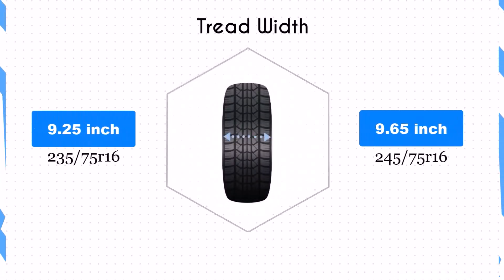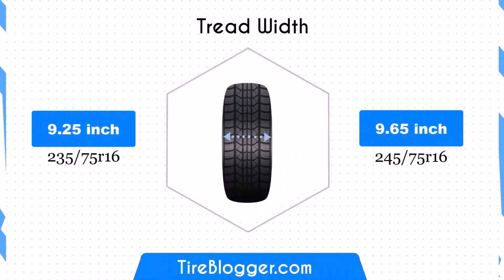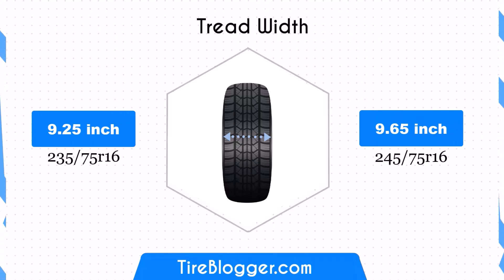The 245/75R16 is 0.39 inches wider than the 235/75R16. This increased width provides a larger contact patch, potentially improving traction and stability. However, it may also lead to increased rolling resistance and could affect fuel efficiency.